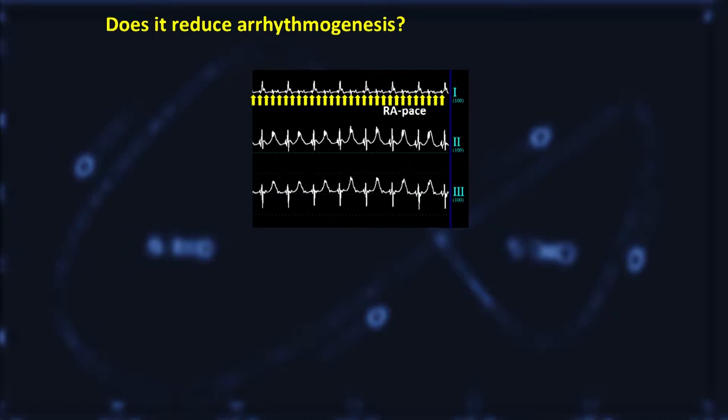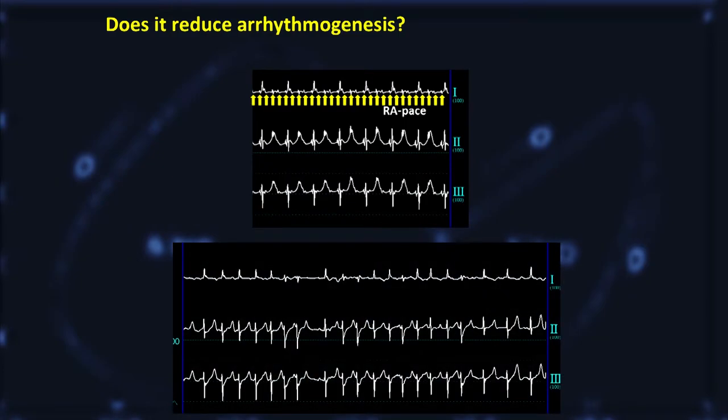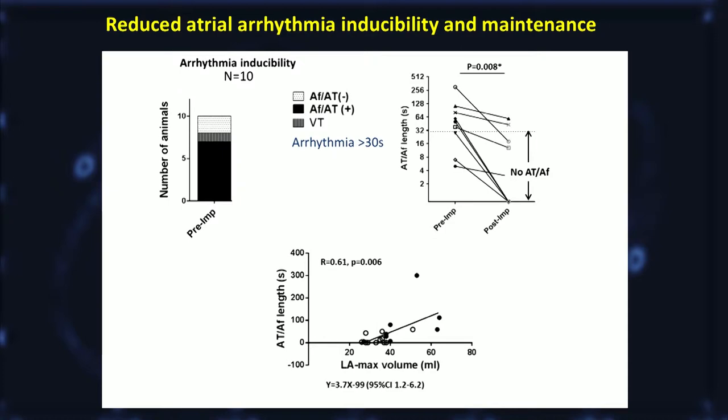The next question we had is whether this reduced LA stretch and LA unloading would influence arrhythmias. We paced the right atrium using a burst pacing protocol, and we were able to induce atrial tachyarrhythmias in the majority of the pigs — 70% of the pigs went into these arrhythmias, and one pig went into VT after short-term AFib. But by placing an Impella in the LV, this inducibility reduced to 30%. We also measured the duration of these arrhythmias from start until spontaneous termination, which was also significantly decreased when the LV was supported with Impella. Interestingly, there was a correlation between the duration of arrhythmias and the maximum LA volume, suggesting that LA stretch may be playing a role in arrhythmia maintenance.